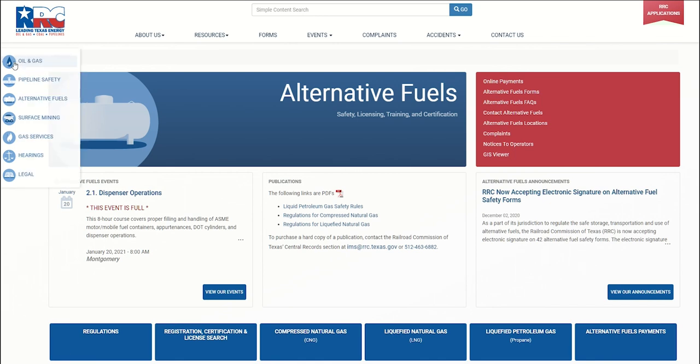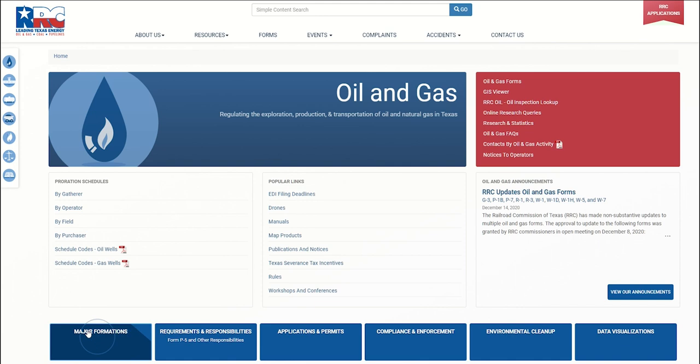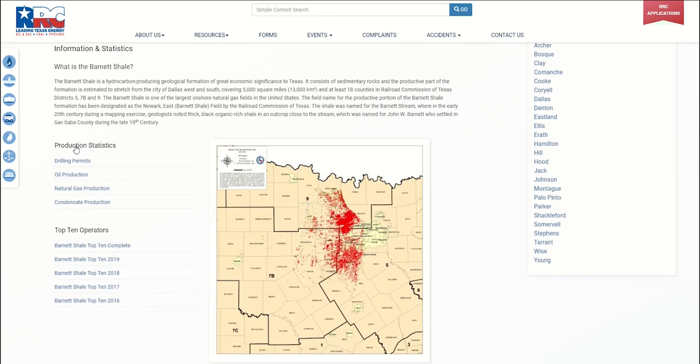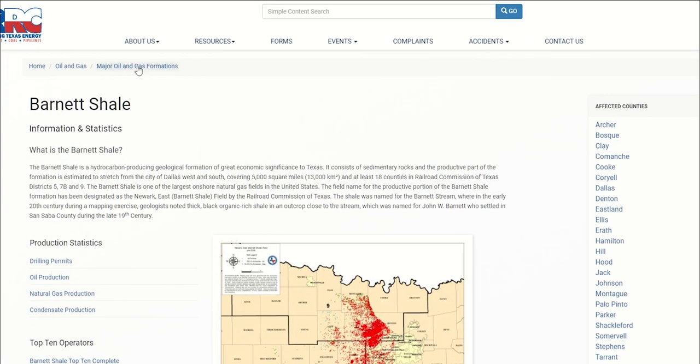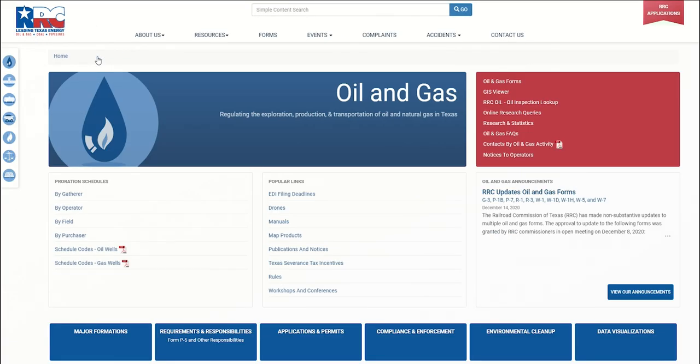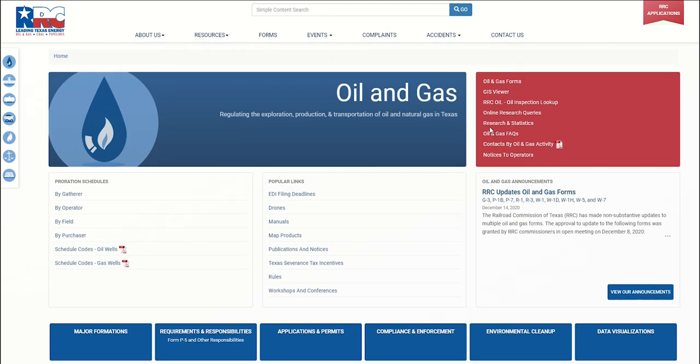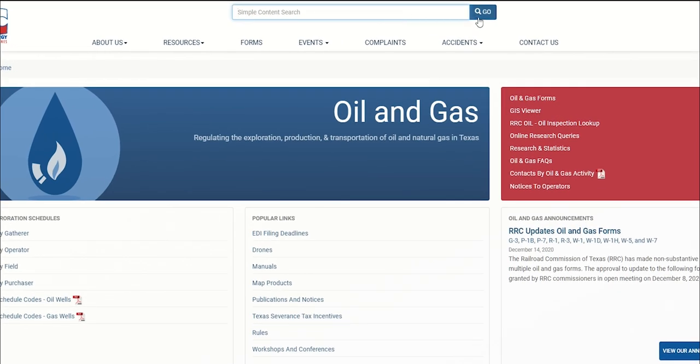Back on the oil and gas landing page, let's see what information the main categories have to offer. The content within these categories is the same as the previous site and still includes the directory navigation paths, or breadcrumbs. These landing page layouts are the biggest change, as they help eliminate the long lists of links to sort through. Notice the search box is always available at the top of every page to assist with finding content.